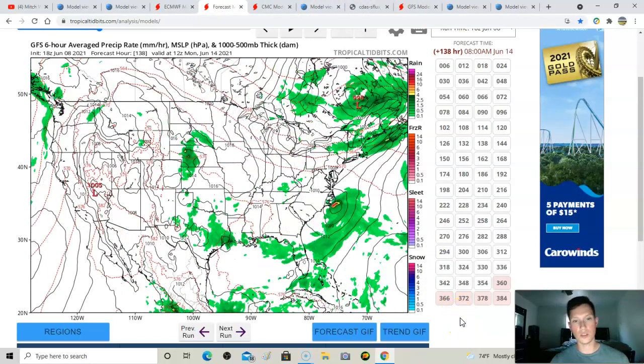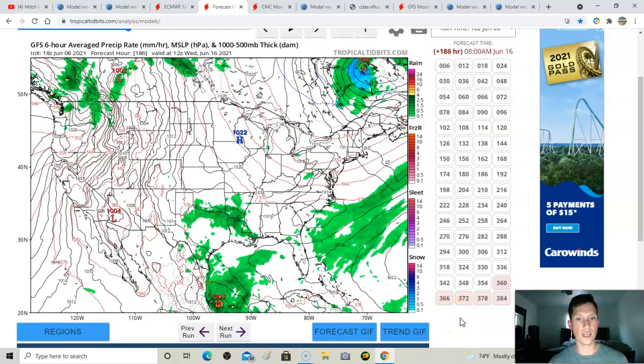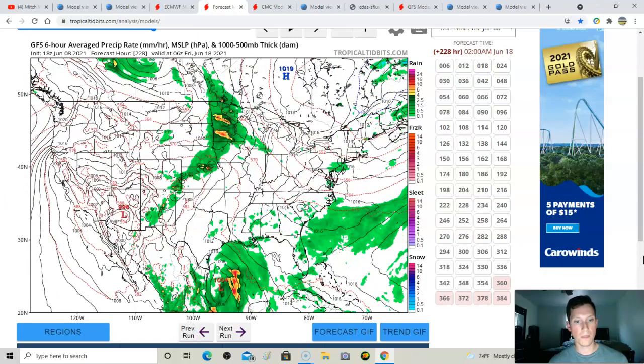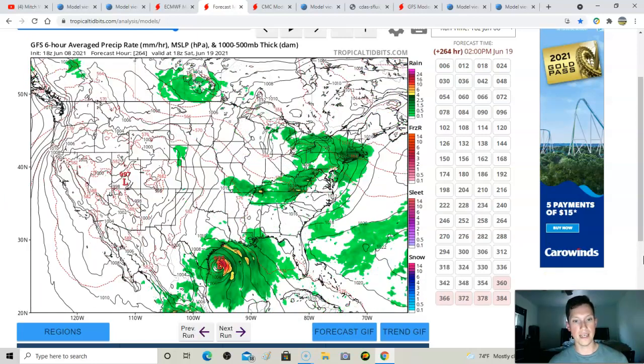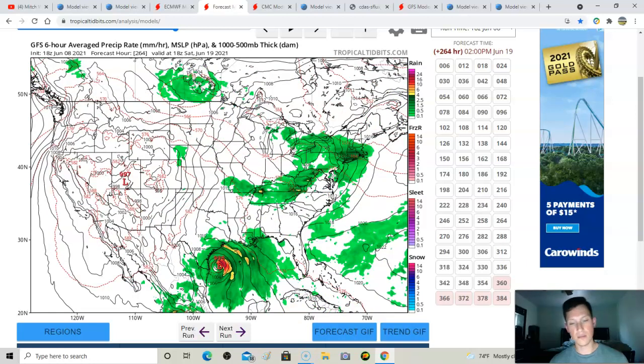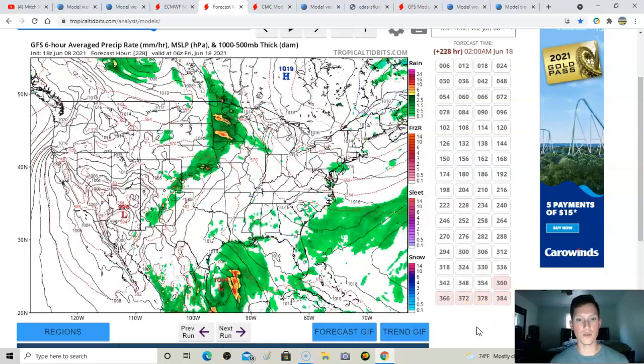Looking at the GFS showing the lower 48 — the storm shows up at around 200 hours out in the same area as the European model. The difference is it develops a good bit later, past the 10-day range, making it hard to take as seriously. It's also a bit slower and closer to tropical storm strength heading towards Texas rather than hurricane strength.